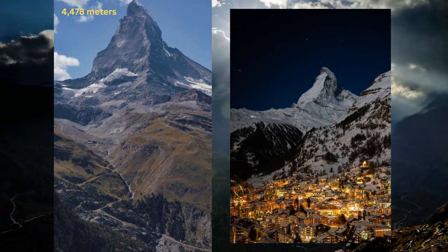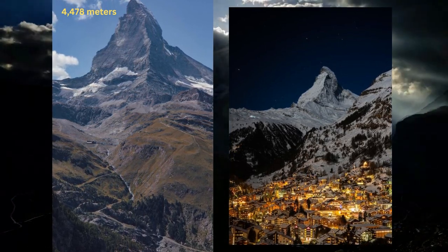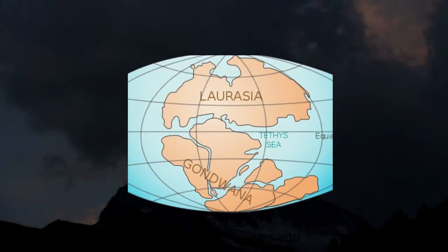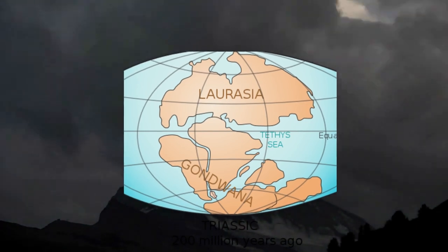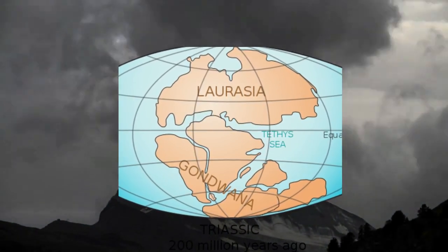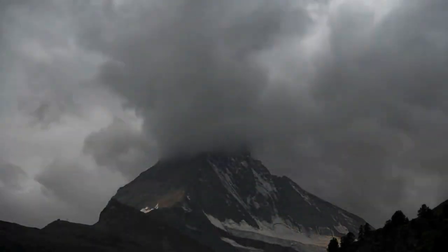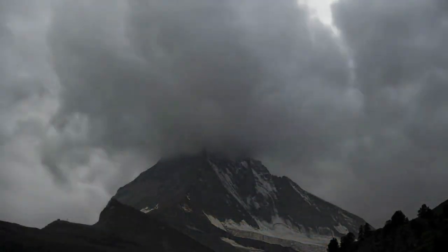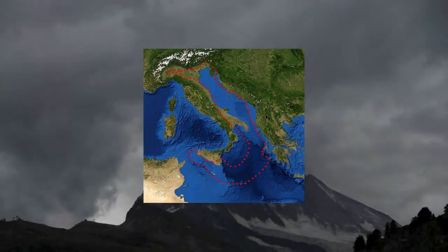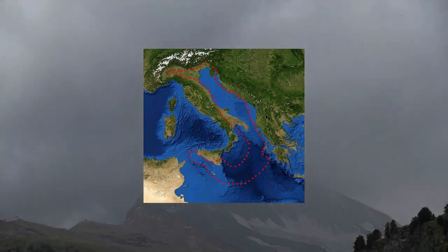The Matterhorn's story begins around 200 million years ago when the supercontinent Pangea split, giving rise to Laurasia and Gondwana. The Matterhorn rocks ended up in Gondwana, separated by an ocean approximately 100 million years ago. The Apulean plate detached from Gondwana and collided with Europe, initiating the alpine orogeny and forming the Matterhorn's geological structure.